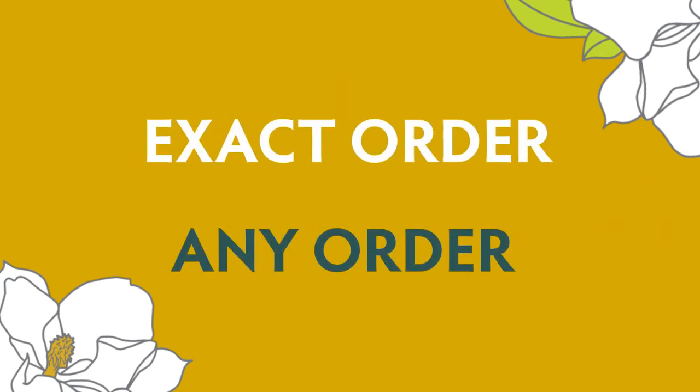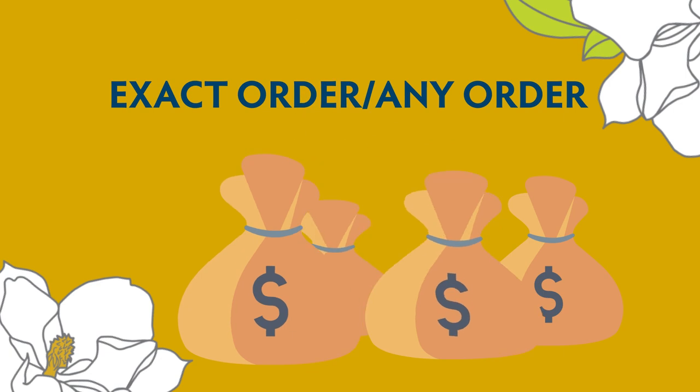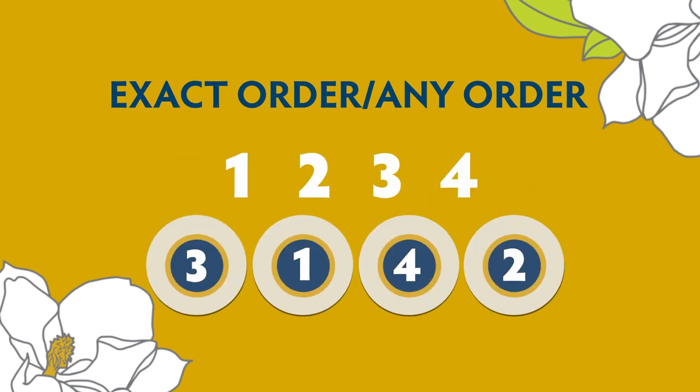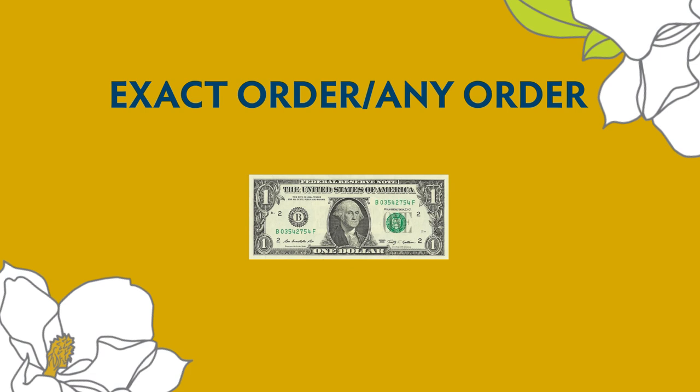The exact order / any order ticket combines the two play styles. If your numbers match the numbers drawn exactly, you're a big winner. Have the right numbers but not in the same order as the numbers drawn? You still win, but not as much. All exact order / any order tickets cost $1 per play.